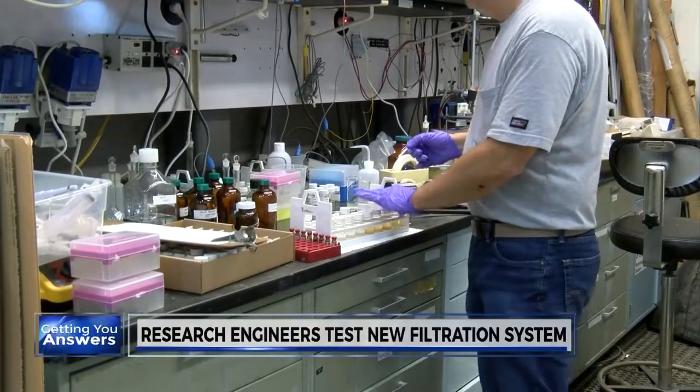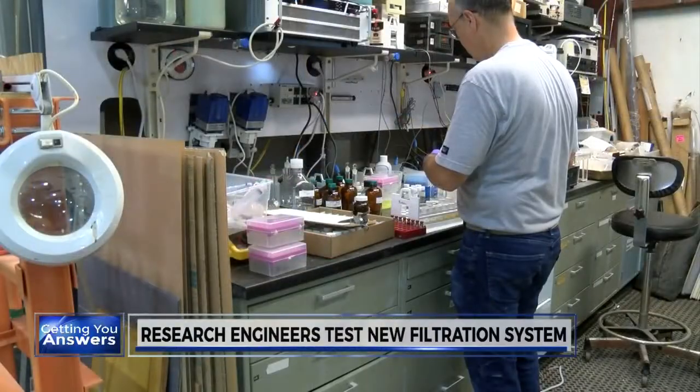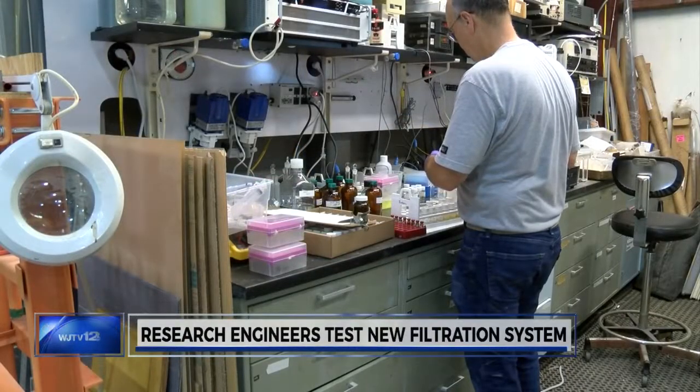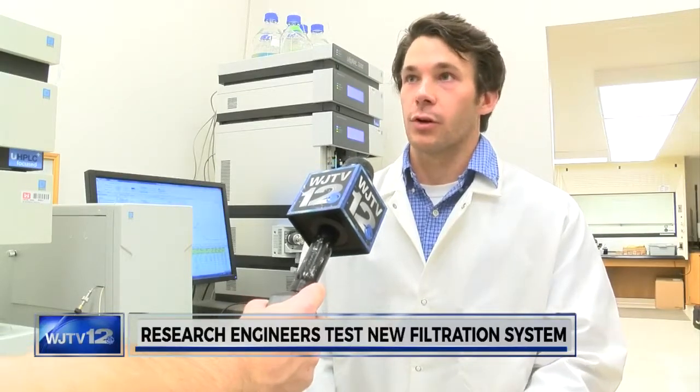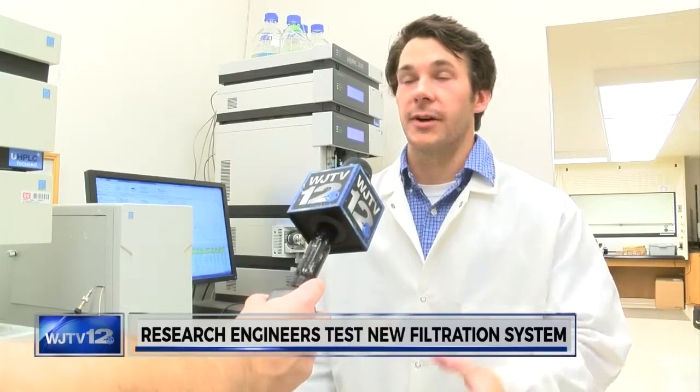According to the Corps, nowhere else on Earth have scientists been able to scale these types of filters to this size. And that's happening right here in Vicksburg. We really bridge the gap between laboratory work and field scale work. We develop prototypes not only at the laboratory scale, but also at the field scale.